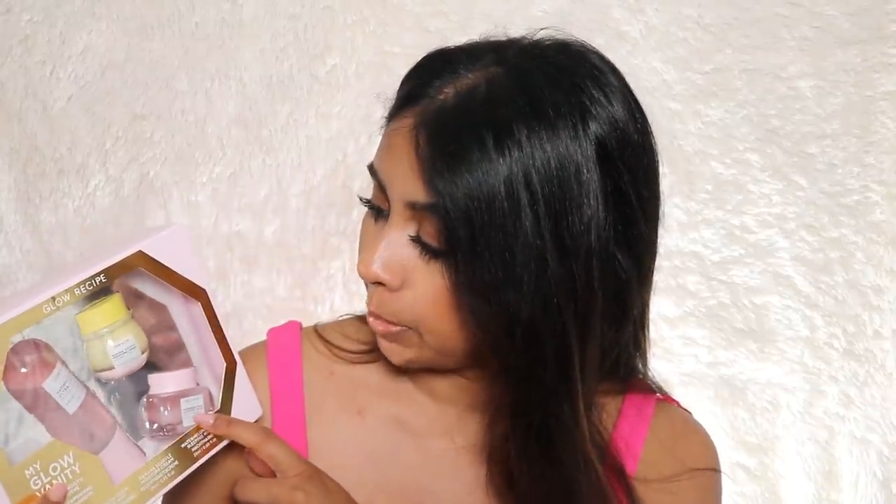Now for the exciting bit — I got this cute set from Cult Beauty, the Glow Recipe My Glow Vanity set. You get a spray, the Watermelon Glow Sleeping Mask, and the Banana Soufflé Moisture Cream. I tried all three of them one night — no reaction, so I'm really happy so far. The mist is so good. These are mini sizes — the mist is 75ml, the Banana Soufflé is 25ml, and the Watermelon Glow Mask is 20ml. You get a good amount of product for a good price and it's a great way to try them.